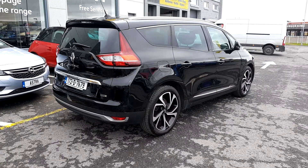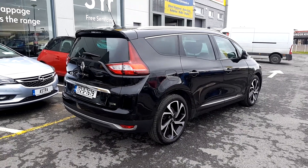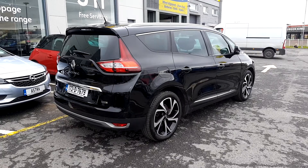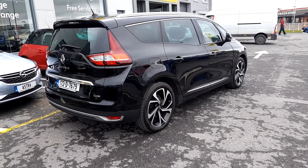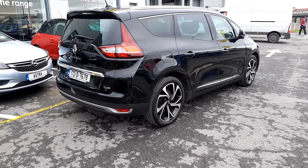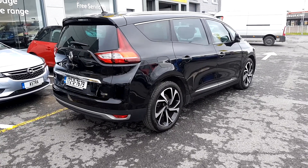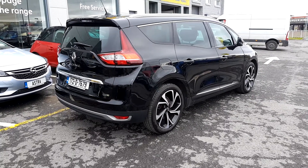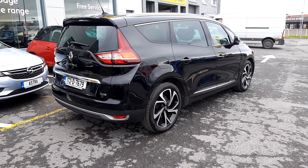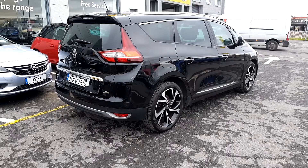There is a look at the Grand Scenic — stunning car. This car is available to test drive today, so don't delay on this one, it won't be around long. You can drop into us today at Linders Finglas, or you can email me at patrickoB@linders.ie. All trading is welcome and finance is arranged on site. Thanks for watching.